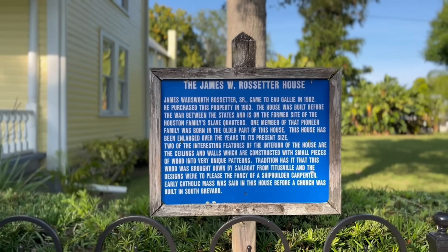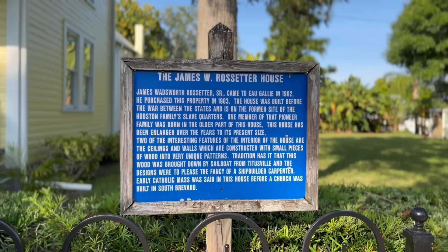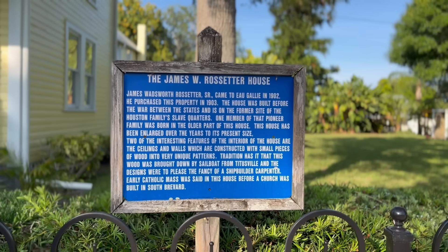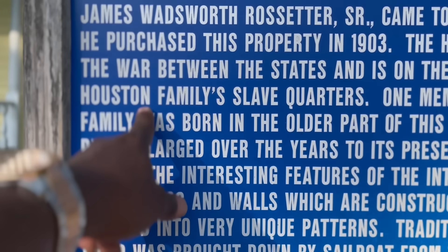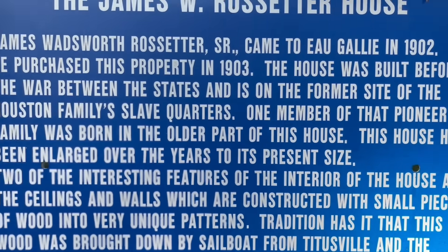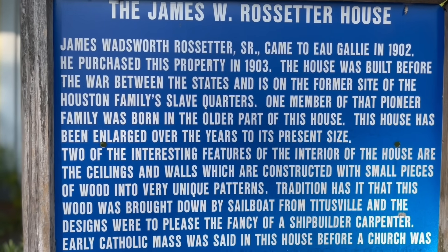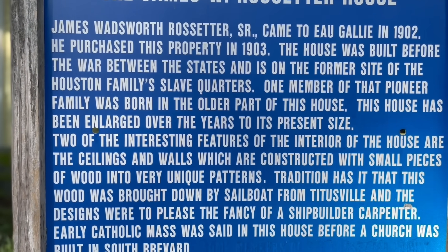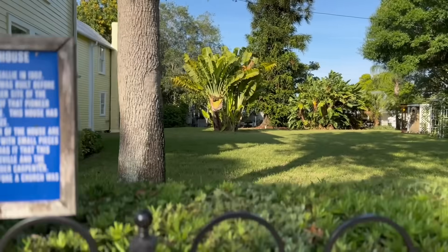The James W. Rosetta House — James Wadsworth Rosetta Senior came to Egalli in 1902 and purchased this property in 1903. The house was built before the war between the states and is on the former site of the Houston Family's slave quarters. Did y'all just read that? The Houston Family's slave quarters. One member of that pioneer family was born in the older part of this house. The house has been enlarged over the years to its present size. Two of the interesting features of the interior are the ceilings and the walls, which are constructed with small pieces...